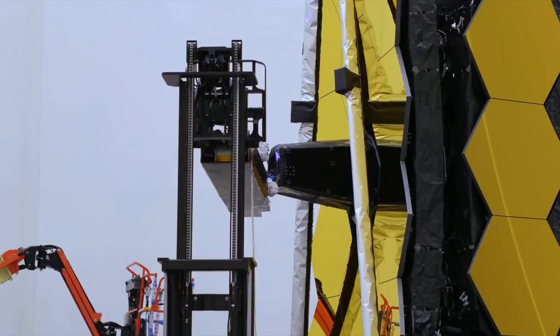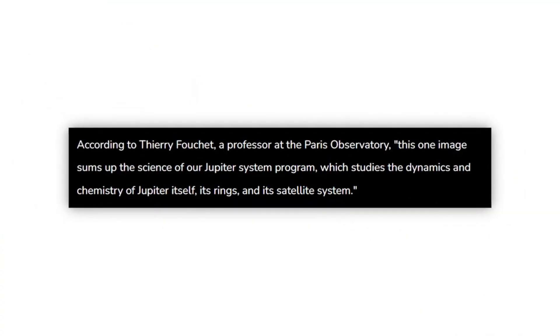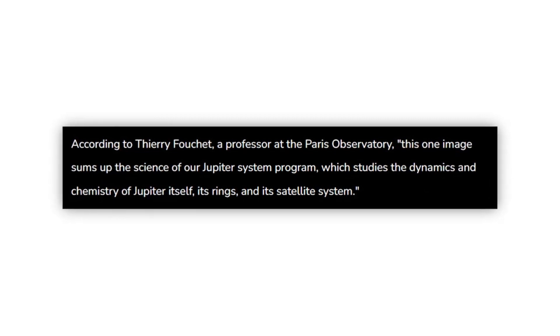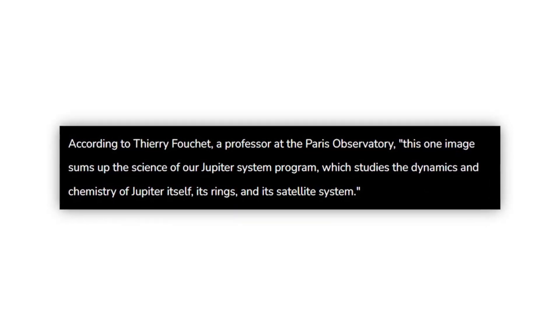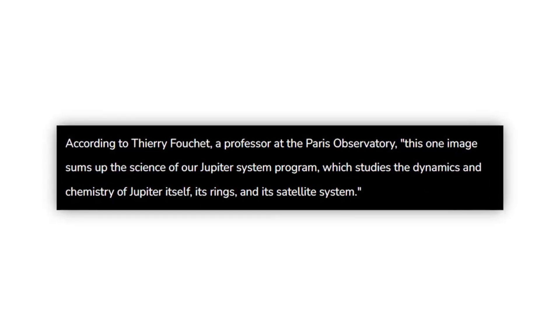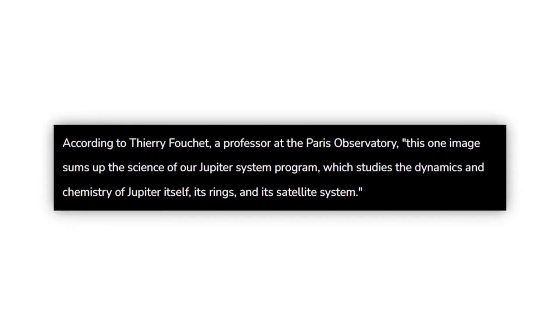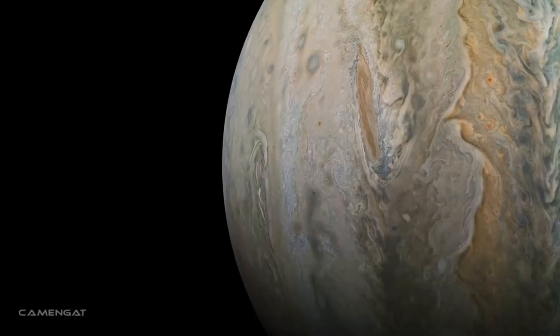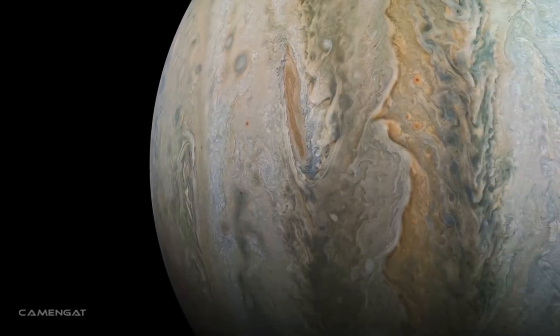According to Thierry Fouché, a professor at the Paris Observatory, this one image sums up the science of their Jupiter system program, which studies the dynamics and chemistry of Jupiter itself, its rings, and its satellite system. Jupiter isn't the only thing that Webb studies, though. The goal of the space telescope to unravel the mysteries of our solar system and the universe at large is now ongoing.